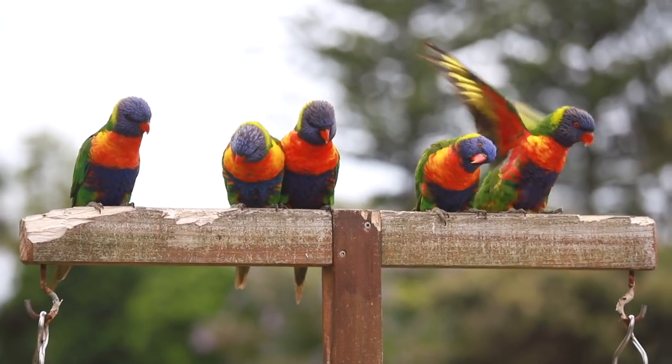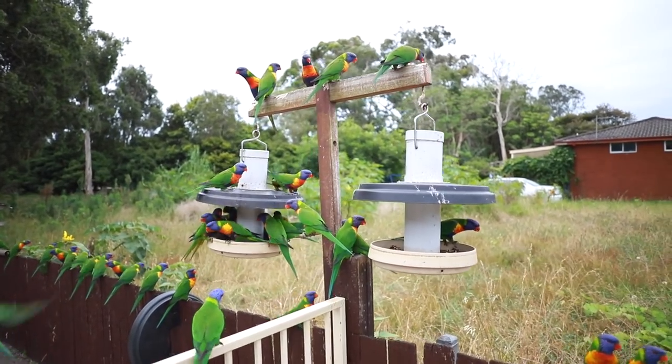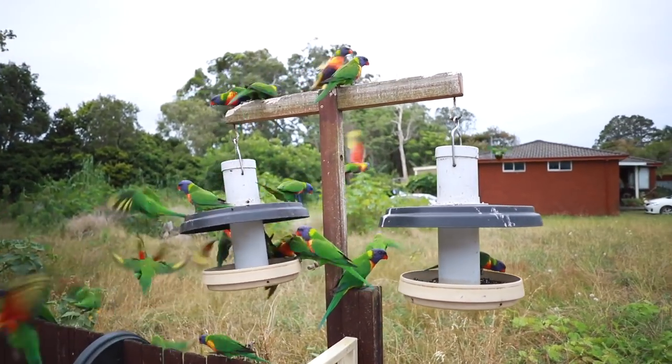I'm trying to photograph these lorikeets, but I've got a challenge for myself. There's a creative constraint I've put on myself this month, and it's all because of my membership bootcamp. The challenge this month is all about single focal length, meaning I can only use one focal length lens. So I've decided on using my 25 millimeter lens on this Lumix camera, which is equivalent to a 15 millimeter lens on a full frame sensor camera. The problem is every time I sneak up to these lorikeets, they take off before I'm close enough.